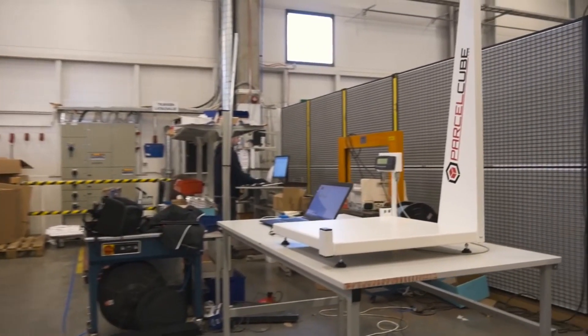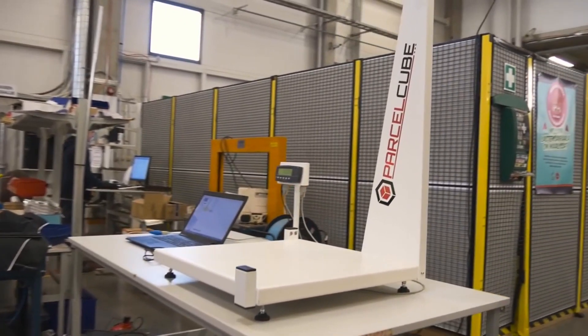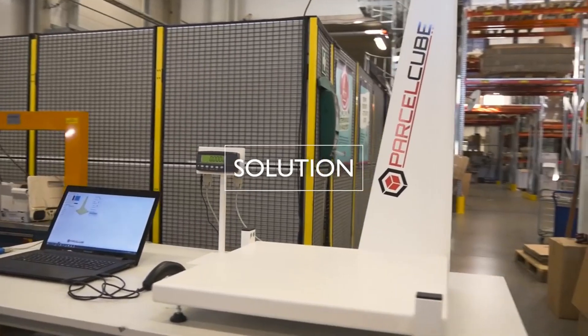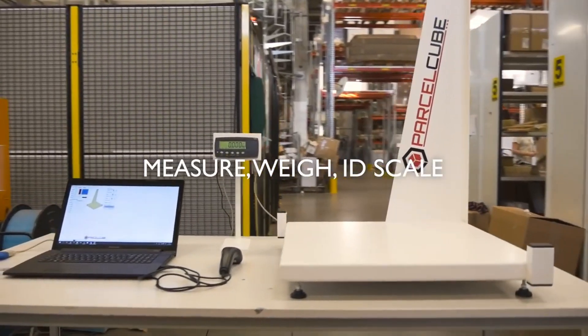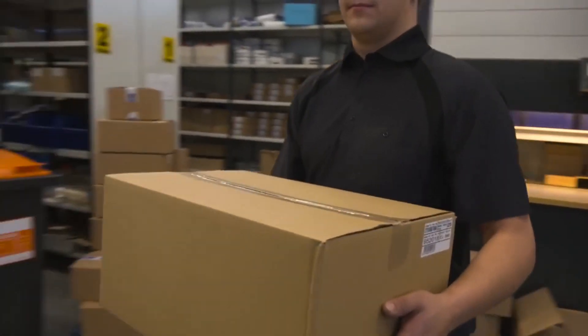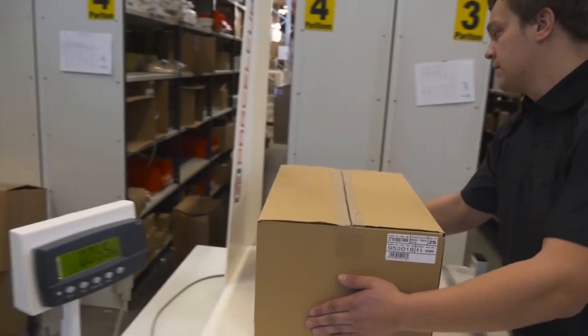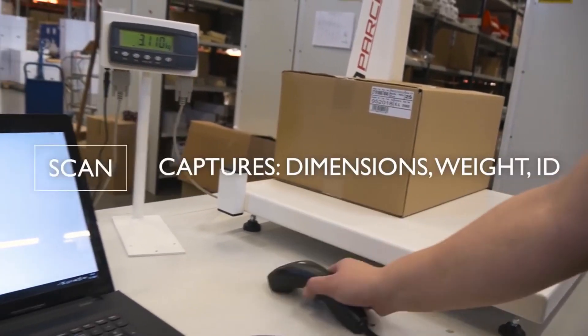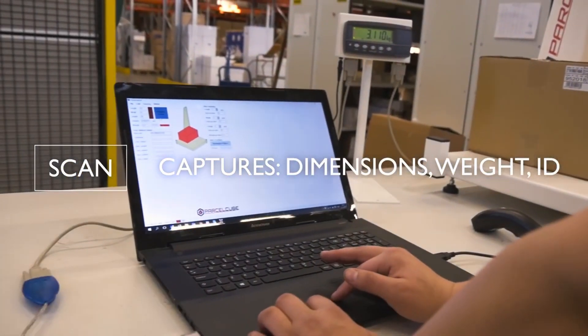Now there's a system that can do everything you need at a cost that any business can afford. Introducing ParcelCube, the unique dimensioning and cubing system for both automated parcel shipping and warehouse management. ParcelCube streamlines your entire process. Simply scan the barcode, and ParcelCube does the rest, capturing exact dimensions and weight instantly.